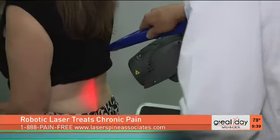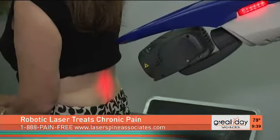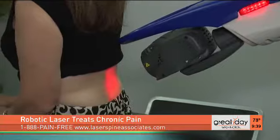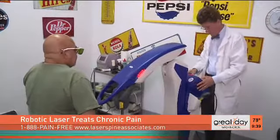The robotic deep tissue laser is amazing for chronic pain. If you're at home and you're in pain, you've been in pain for a long time, you may have done surgery, you may be on drugs — you haven't tried everything unless you try this deep tissue robotic laser. It's an amazing procedure.